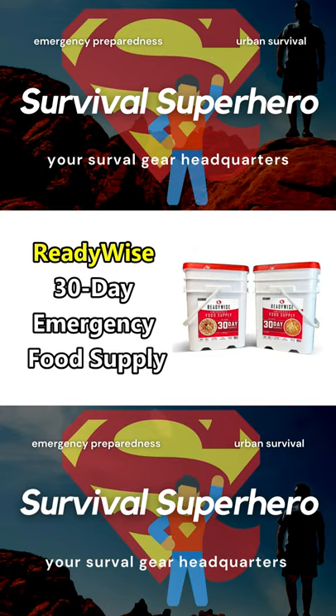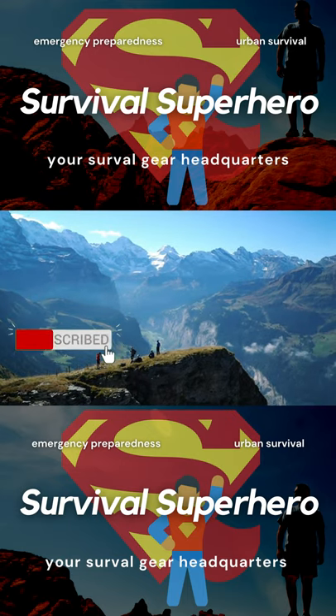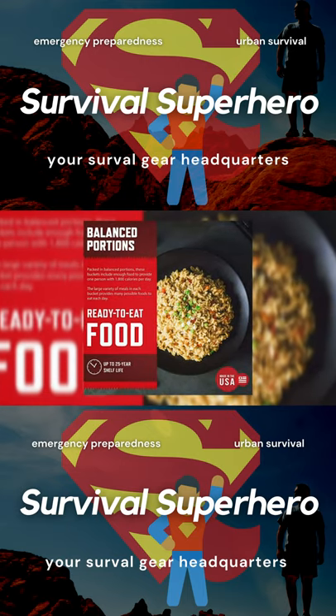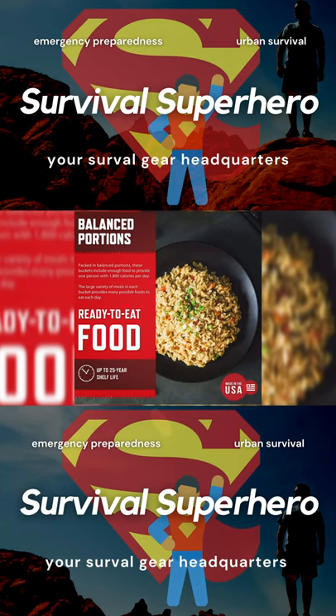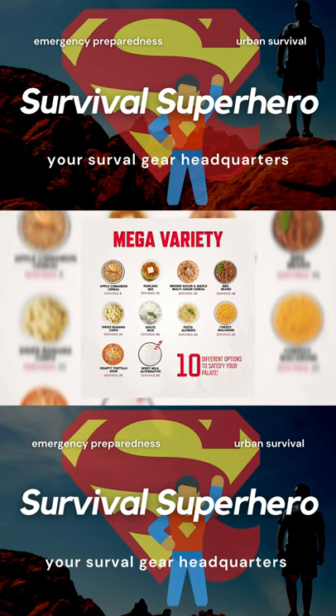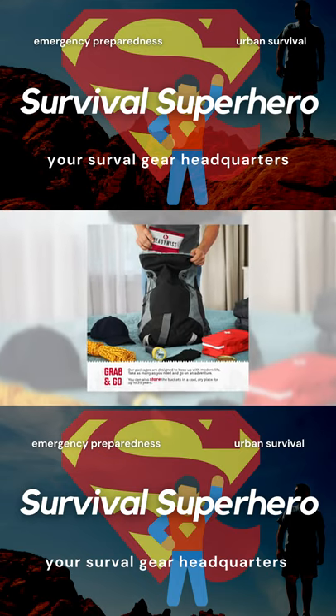ReadyWise is another popular company when it comes to freeze-dried prepper food buckets. With their 30-day emergency food supply, you get a total of 1,800 calories and 50 grams of protein per day. It comes with 10 different meal options, including breakfast, lunch, dinner, snacks, and even drinks.